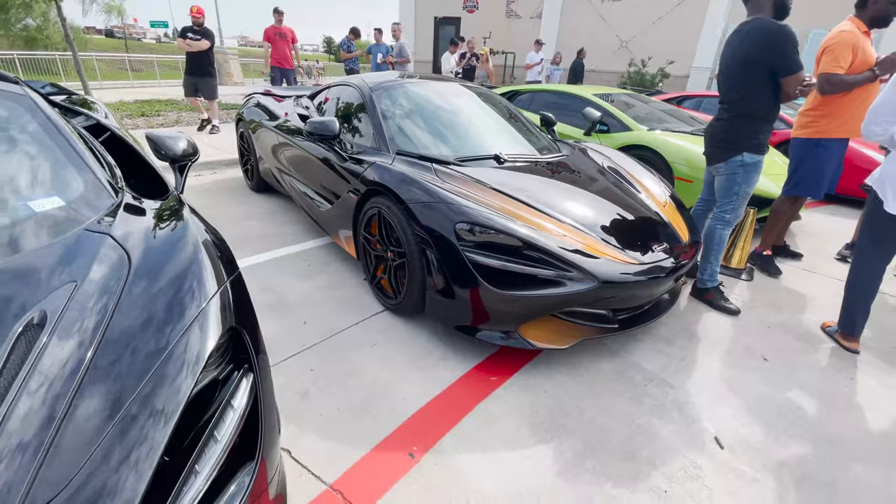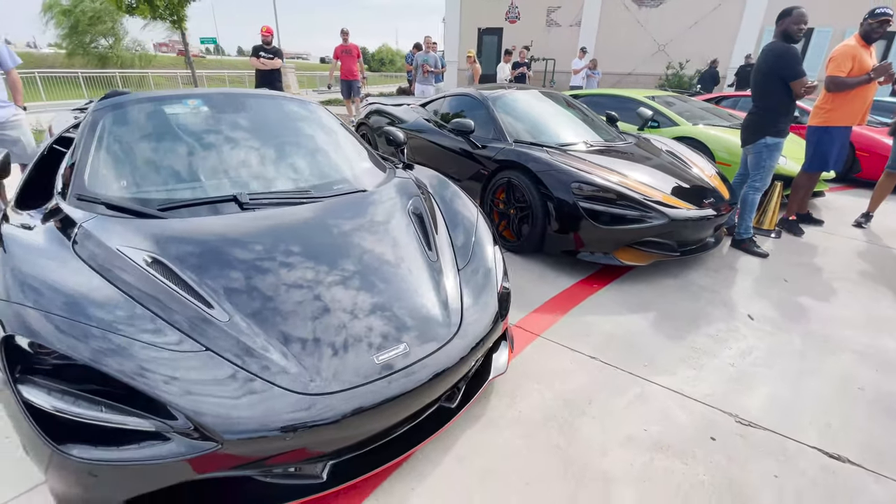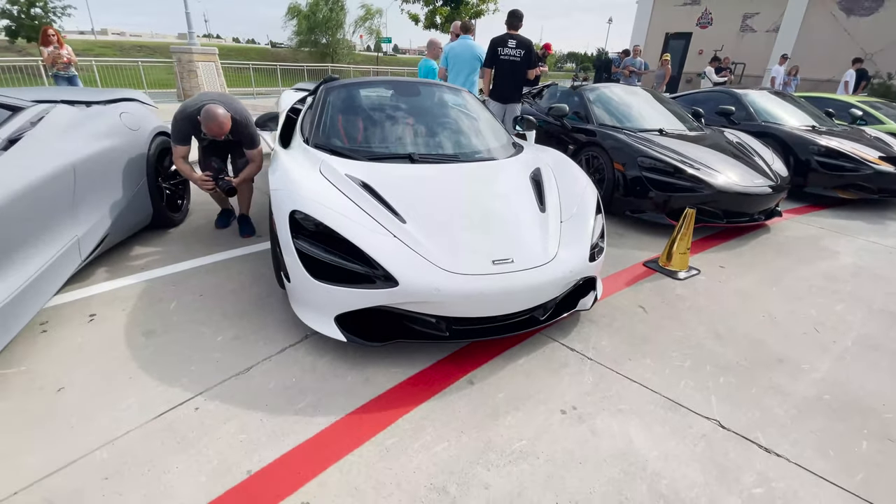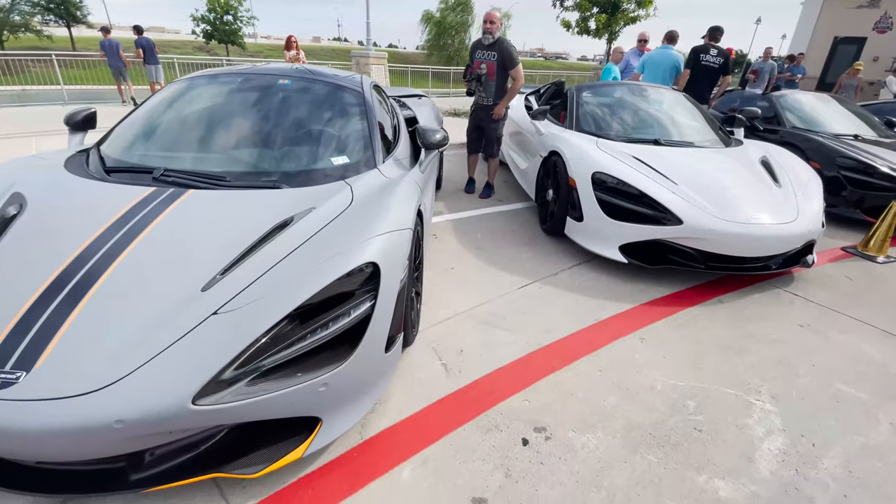Check out this lineup of McLarens right here — beautiful. You know what y'all think, these things are amazing looking.